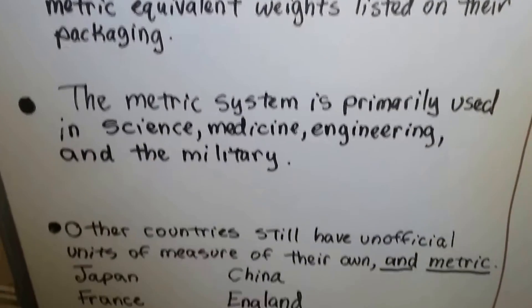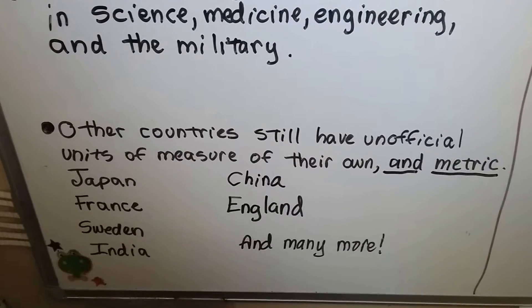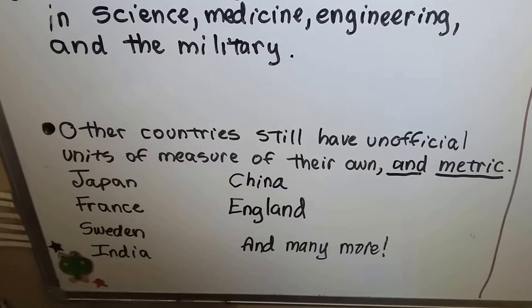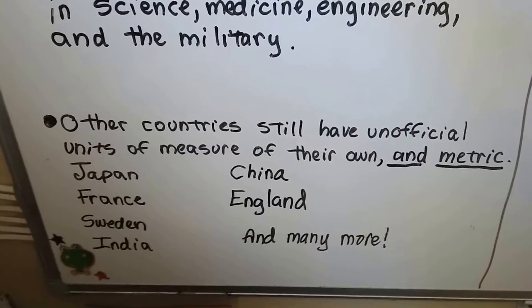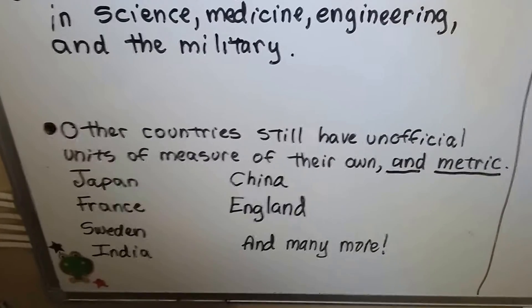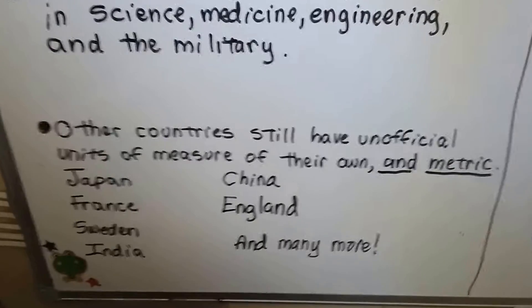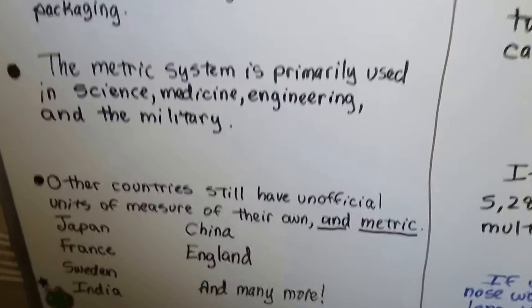There are other countries that still have unofficial units of measurements of their own from before everyone went metric, and they use metric as their main one. Japan, France, Sweden, India, China, England, and many more have these unofficial units of measurements that they use, but the major one they use is metric. And we're going to be getting into that soon.